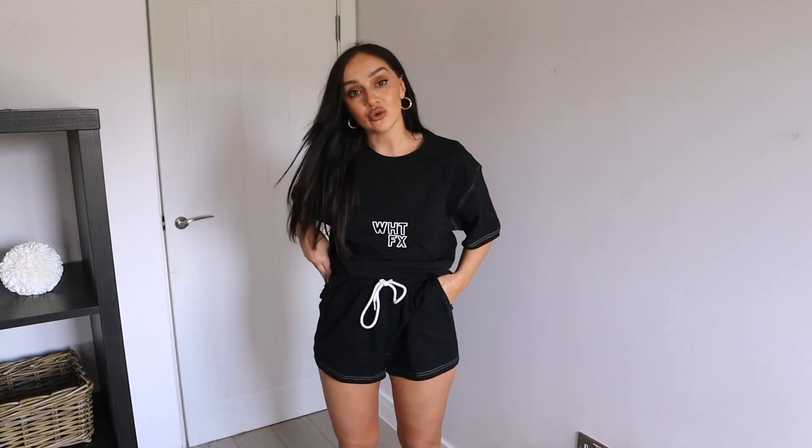Sticking with activewear sets, I then picked up this little short t-shirt one. I thought this would be perfect for day-to-day when you want to be in activewear but it's a little bit warmer. It's simply this oversized t-shirt with the White Fox logo in the middle, and then just a gorgeous pair of shorts to go with it.